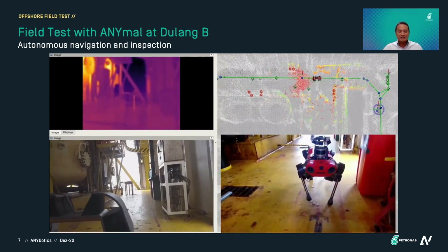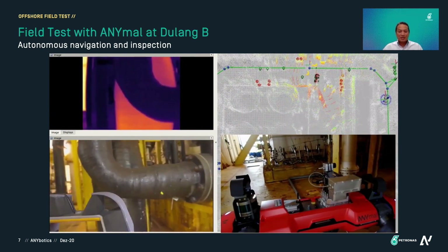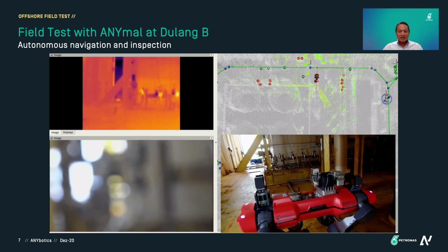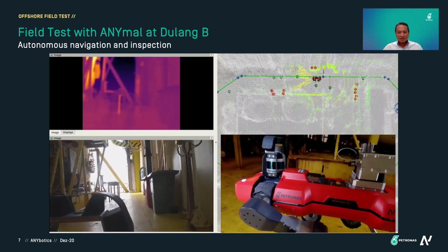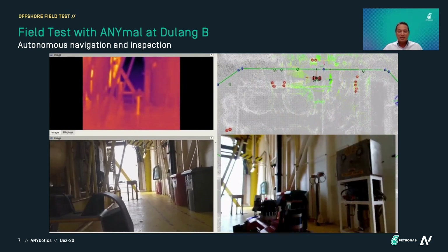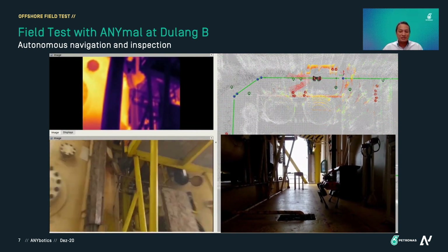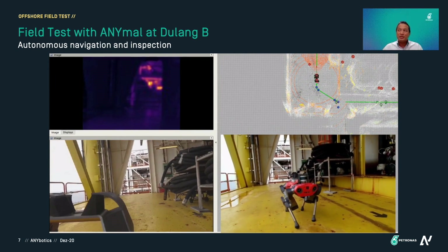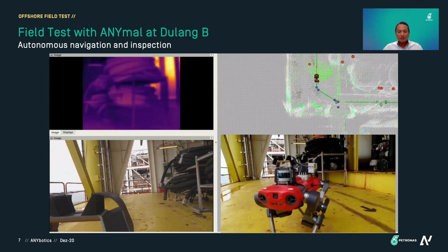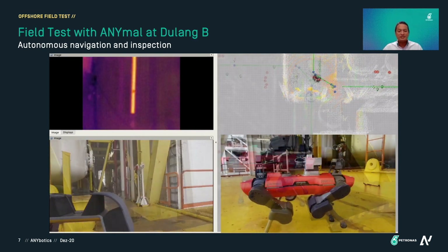There is a small pump there, and ANIMO takes three pictures of it. We were interested to see whether there are any leakages. The video camera on board ANIMO can produce 4K video with 20x zoom, which is very useful on this platform. The height of the platform is eight meters, so there are a lot of tall structures.